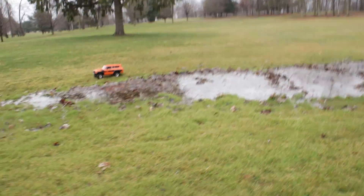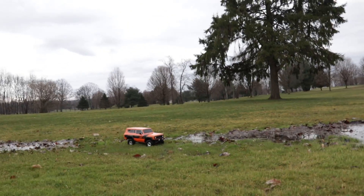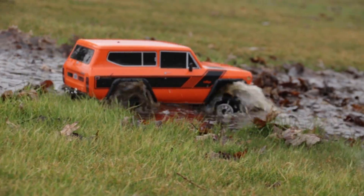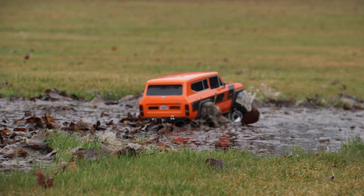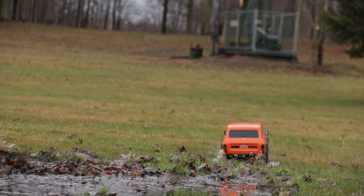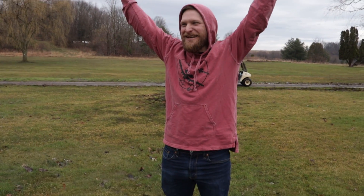So what he's trying to do is go through this puddle lengthways here. I don't think he's got it in yet. There she goes — dude, you did it man! That was awesome. How'd that feel? Oh, that was fantastic!